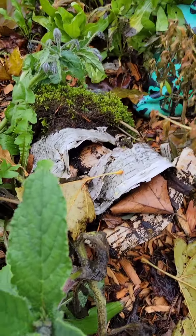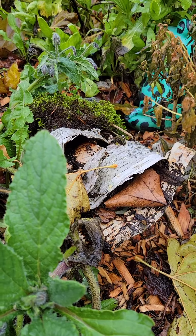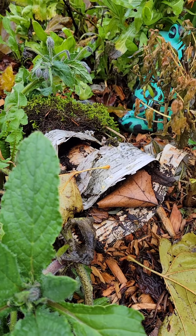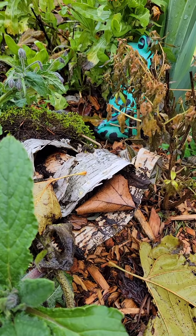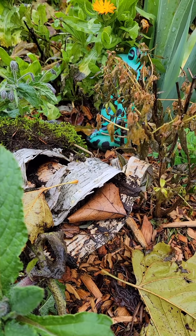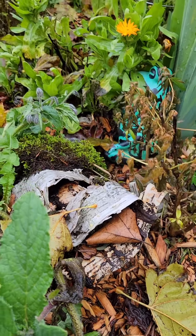I guess with moss it's best to pick it up on the log and try to just sustain the log. I tried to transfer the usnea — like I took it off one tree and set it on this log — and it just didn't take.